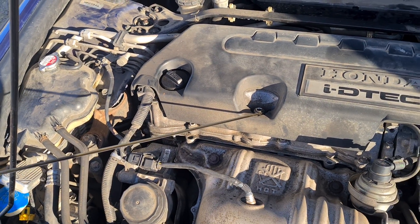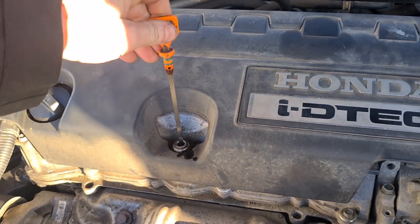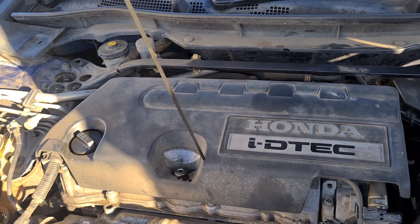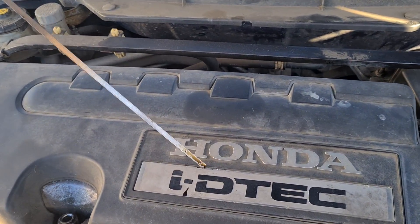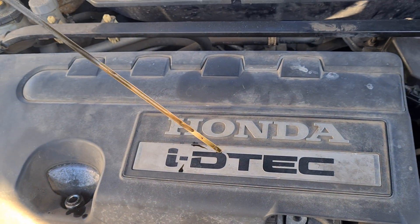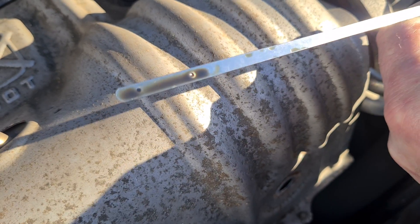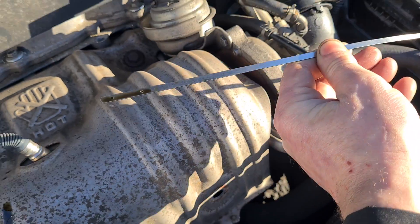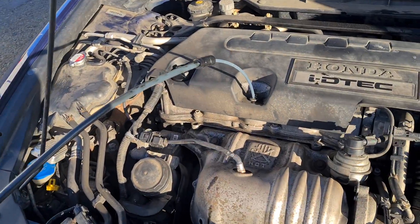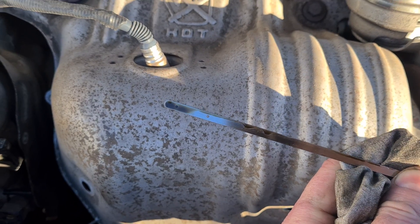We're going to wipe the dipstick and check. You might think you haven't topped up the oil, but you can get oil dilution — diesel gets into your oil and raises the level. I can see it's above the max level. So I'm going to pump out a litre of oil, and we've got it down to about three-quarters now.